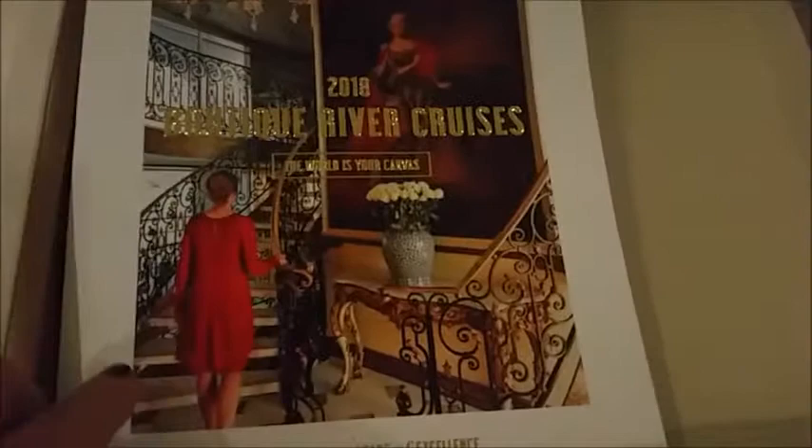There's the luggage mat — all this attention to detail. There's the newest brochure for next year. Basically that's the lobby of Maria Teresa, and then we have the washroom.